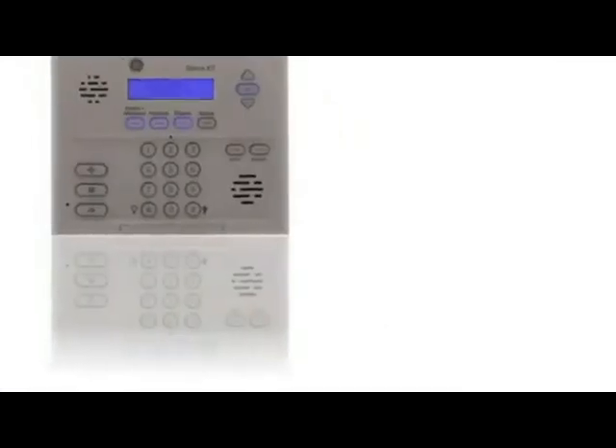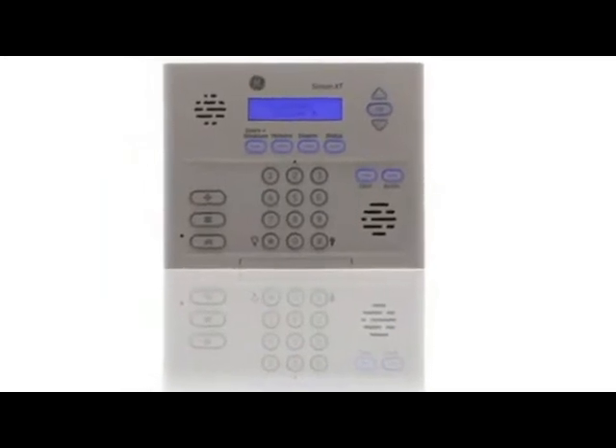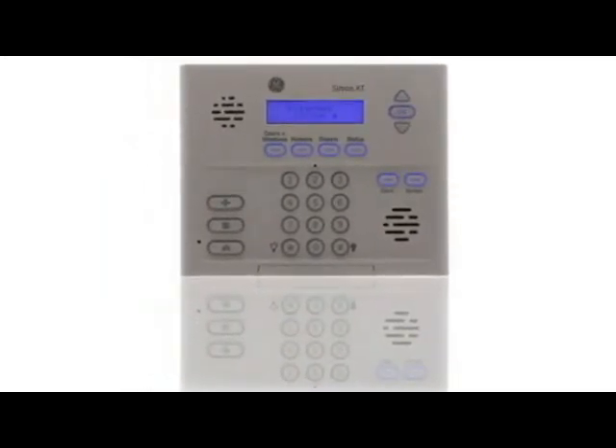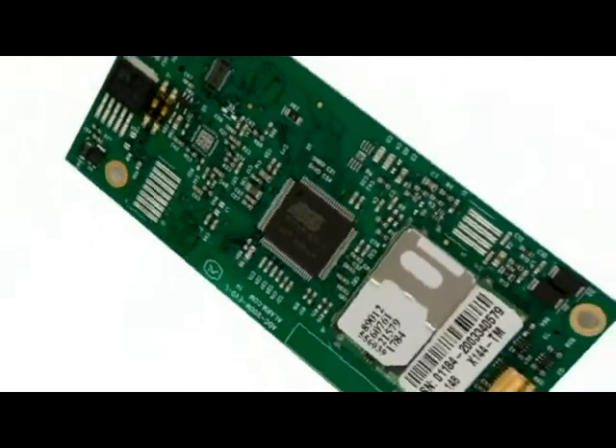The buttons below the screen are for arming, disarming, checking system status, and the silent and bypass functions — everything is within reach and simple to use. We know you still need security when the power is out, so we've built in a rechargeable battery that provides up to 24 hours of continuous protection. With a cellular unit installed, the panel is protected against landline failure and adds mobile control to an already impressive repertoire of features.